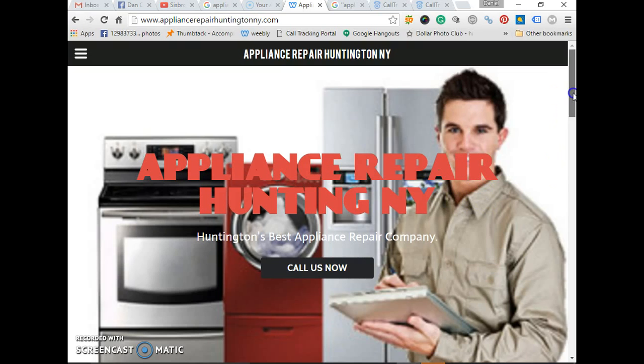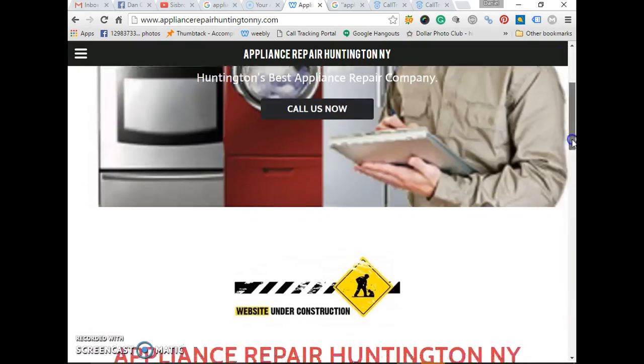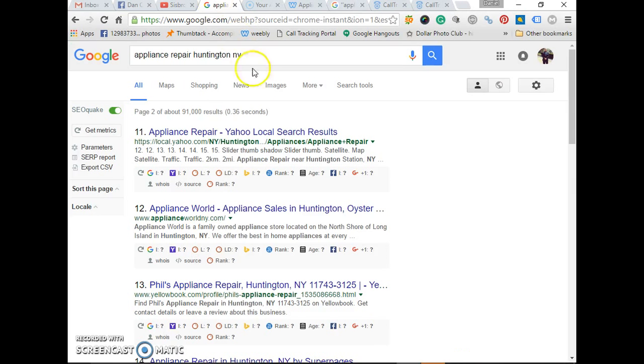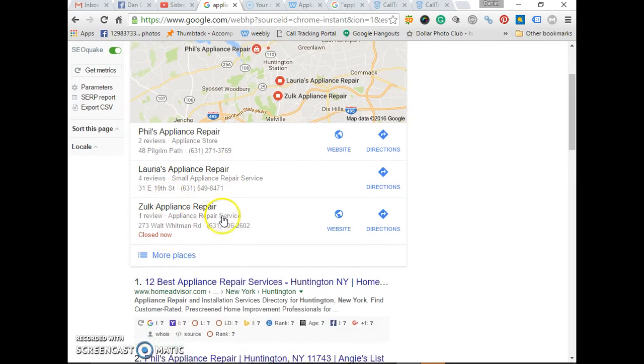He wanted to dominate Huntington, so that's what we're doing. We did the framework already for the web page — a lot of call to action, a lot of content, basically just the normal stuff. The website's not fully done yet, basically just a nice little landing page in case customers want to give him a call. Let's go to the rankings — appliance repair Huntington, New York.